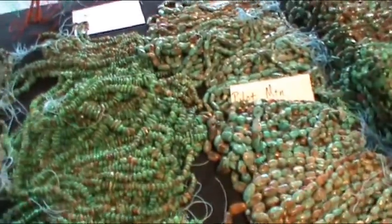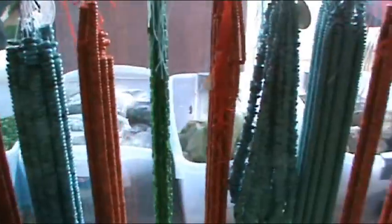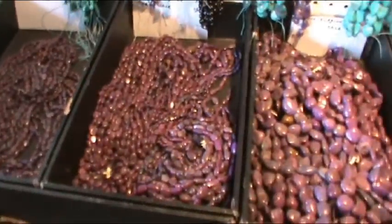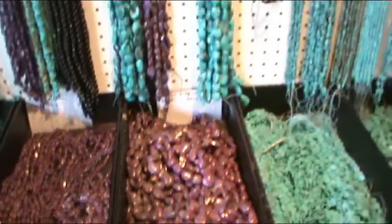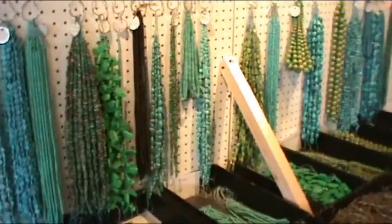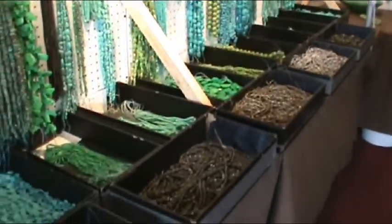Different types of turquoise. Coral and sponge coral. This is in one of the hotel rooms at the Howard Johnson.